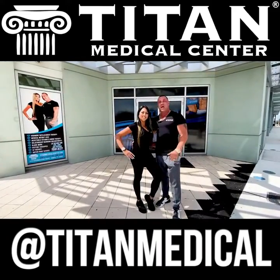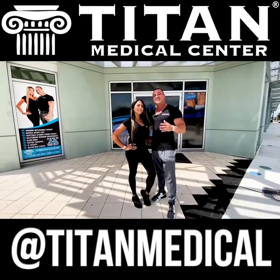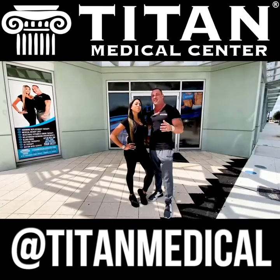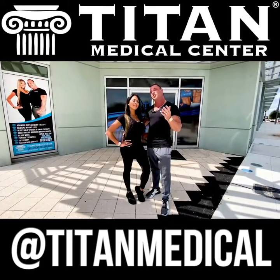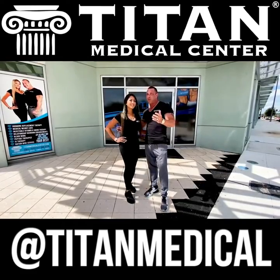Hi guys, I'm John and I'm Cherise, and we're the owners of Titan Medical Center. Today we're going to give you a first-hand experience and tour of our multi-million dollar state-of-the-art facility. So why don't you come through these doors and check out our beautiful location.